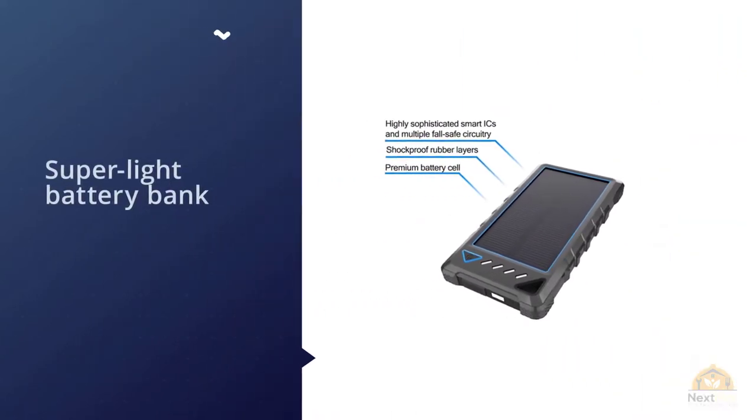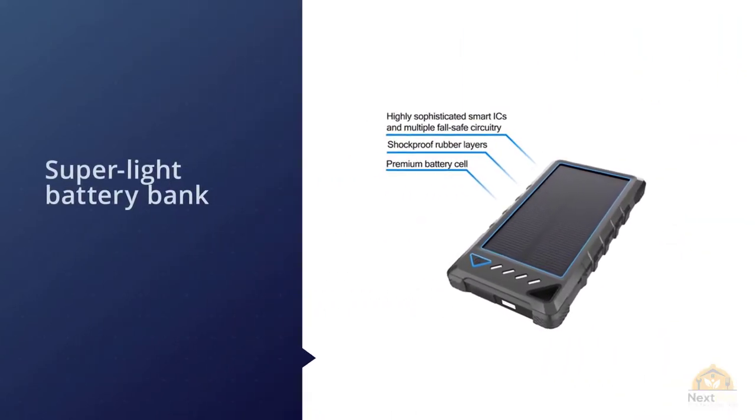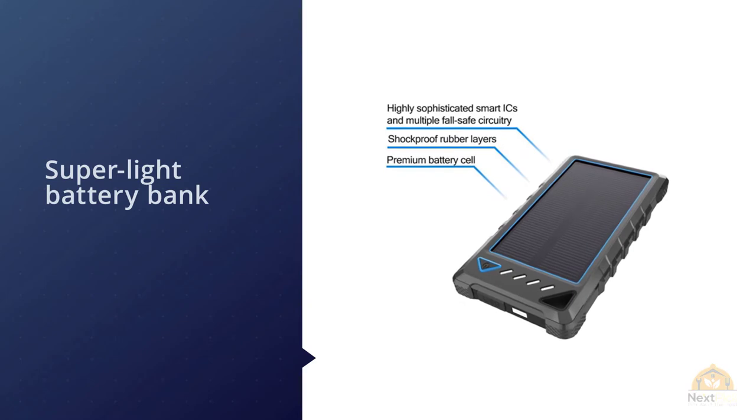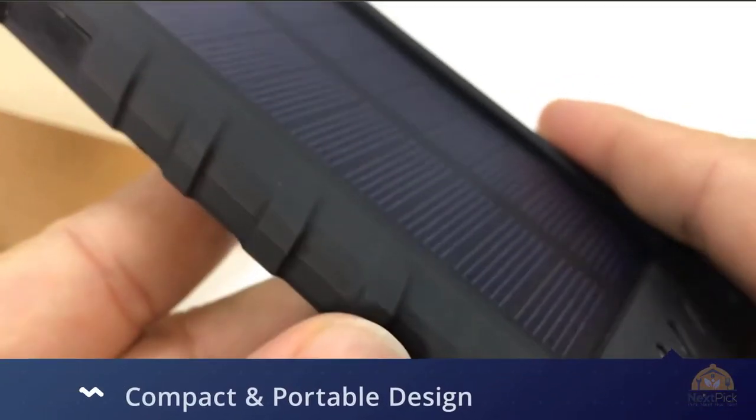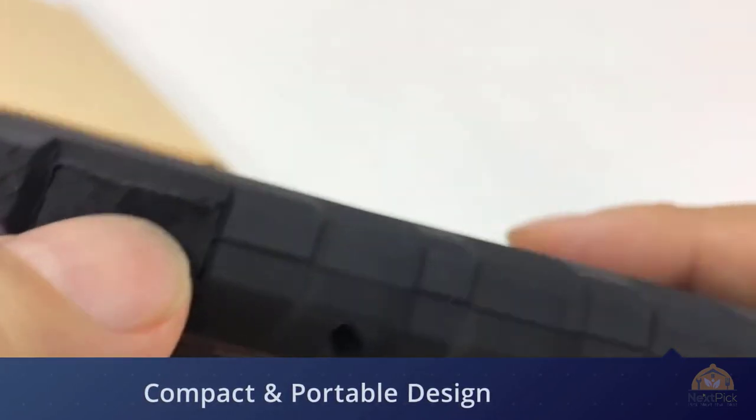As with all chargers that have a single solar panel, this charger cannot be reliably charged by the sun. But if you want an efficient, durable, and super light battery bank with solar cells attached to it, then you can't beat the Bear 2.